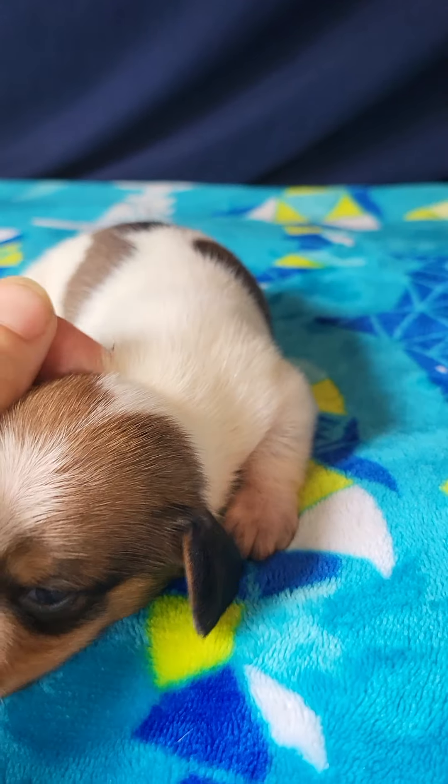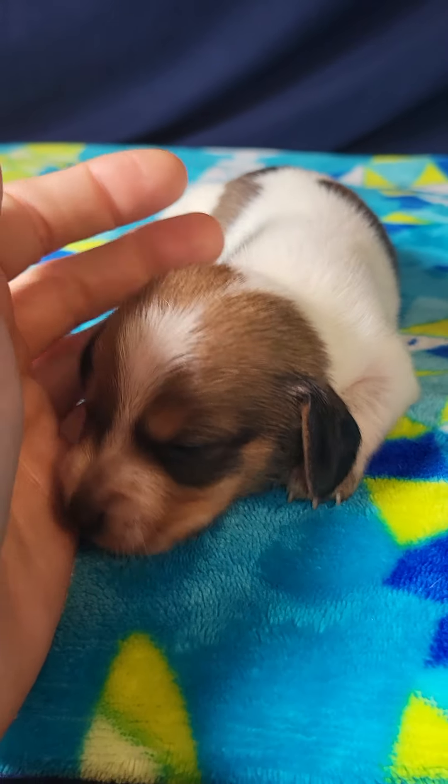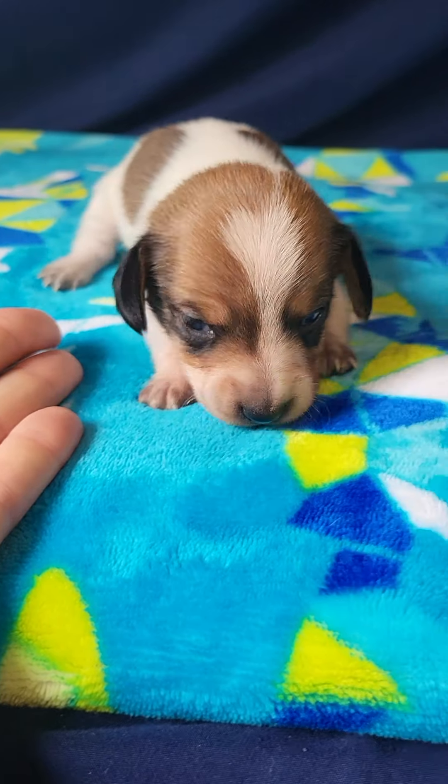I'm going to let you get back in with your mama, get all snuggly warm with her. And this is Fran — see you again.